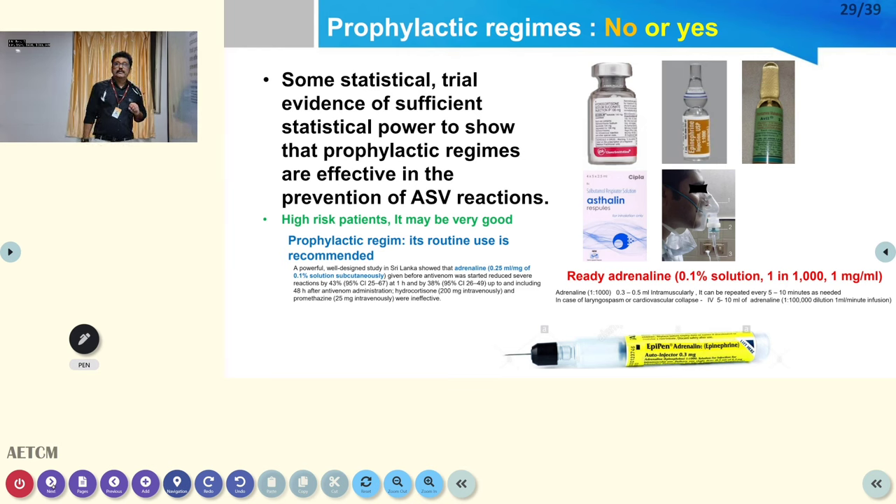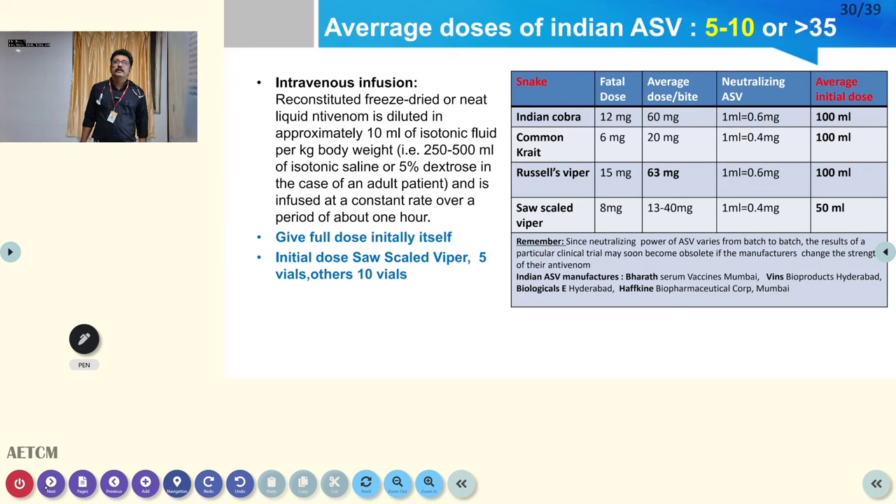Prophylactic regimens like adrenaline, CPM, or hydrocortisone before ASV are NOT recommended. However, you must be ready with adrenaline at all times because the patient can develop adverse effects from ASV at any moment. A well-equipped emergency room will have adrenaline loaded and ready. Pre-treatment with antihistamines or steroids is not recommended, but having adrenaline available is essential.